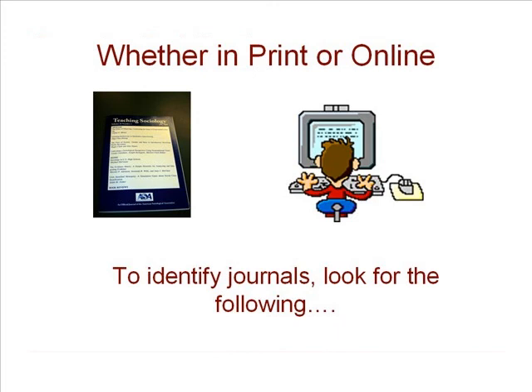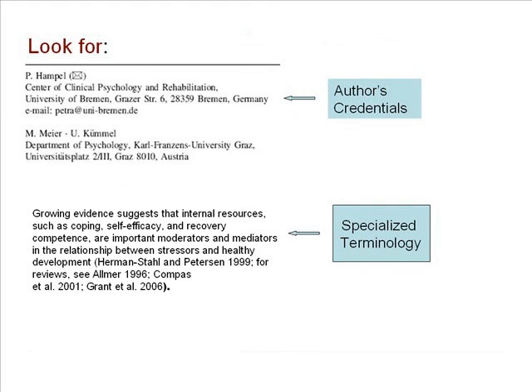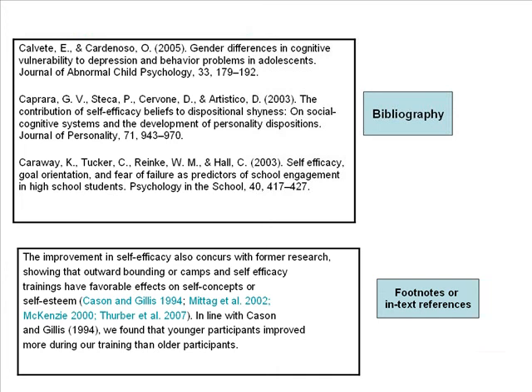Telling the difference between scholarly and popular articles found online can be trickier, but here are some things to look for in a journal article. Pull up the full text and look for an abstract that summarizes the article — it should appear under the title and the author's names. Look for the author's credentials and sometimes even a short biography. See if the article contains terminology or jargon specific to that discipline, not familiar to the general reader. At the end of the article, there should be a bibliography or cited references used by the author when researching and writing the article. There may also be footnotes or in-text references within the article that correspond to the citations in the bibliography.